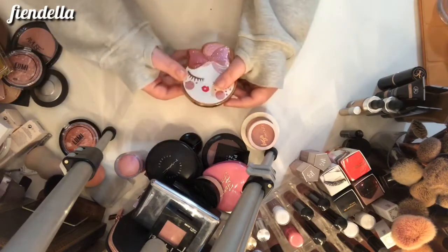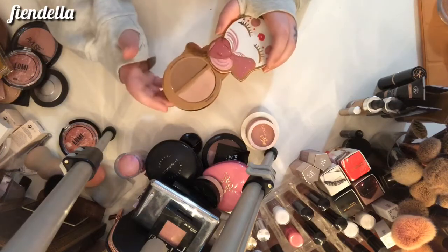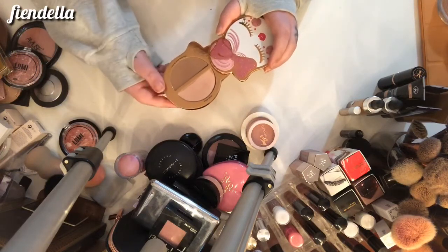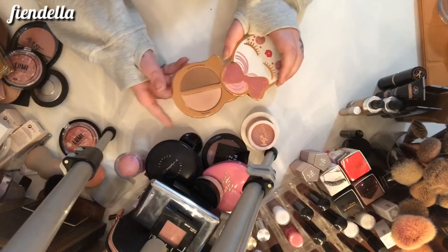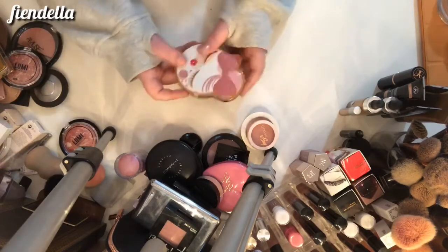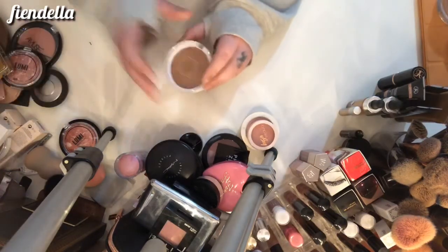This is what I was talking about earlier — this is a Too Faced duo with the Chocolate Soleil bronzer and the Angel Wings highlighter from a Christmas set. I'm going to put this aside for now and decide which one I'm going to keep later.